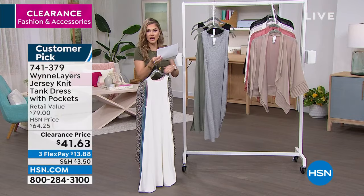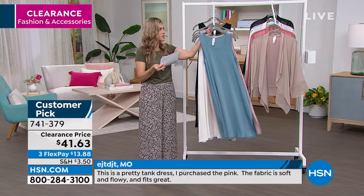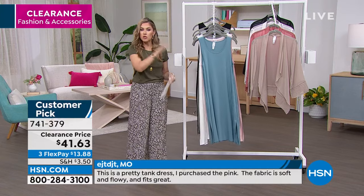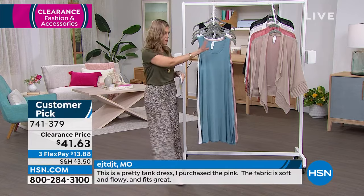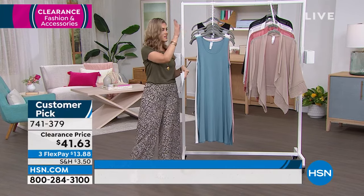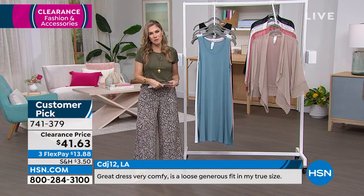$13.88 gets it home. It comes in extra small through extra large, 1X, 2X, and 3X. You can take care of this at home — no special cleaners or dry cleaners needed. What's beautiful about this is it's a nice solid foundation for whatever you want to play with. Think hats, handbags, great shoes, and belt bags — so much fun to accessorize.